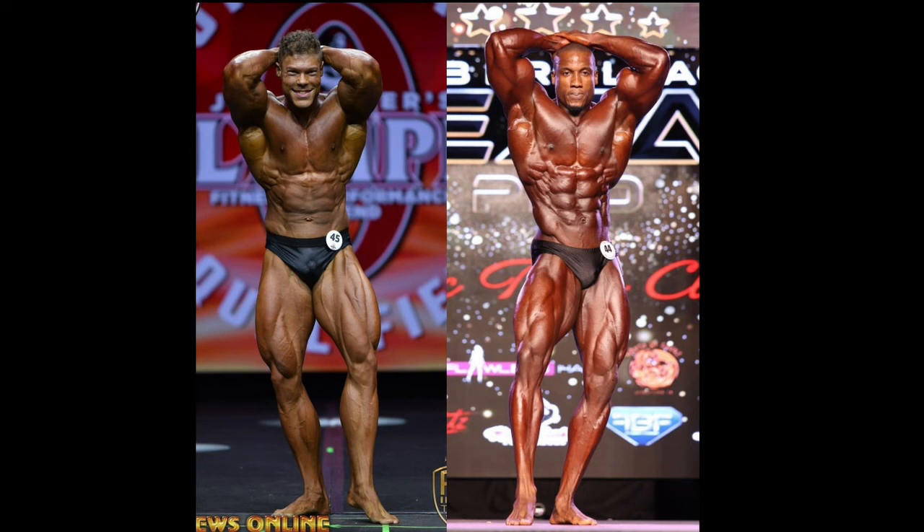Moving on to the final mandatory pose — and this is just a blowout, in my opinion. Robert Timms just smokes him in this pose. Everything from his midsection to his structure to the way he hits the pose is just better. The only thing Wesley Vissers can claim an advantage in is the quads — they are slightly bigger — but Robert Timms isn't giving up that much size and has equal or better muscle separation there. It's called the abs and thighs, and while Wesley might have decent thighs, he just doesn't have good abs at all.